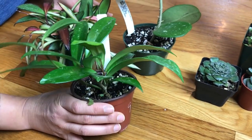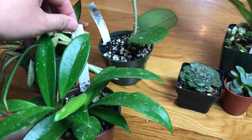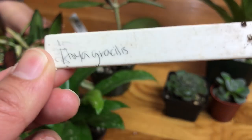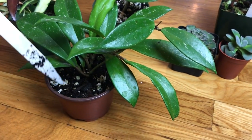This one has a label that says Hoya Gracilis — Sandy can show you the tag. And it's also speckled, also speckled. This one is $9.